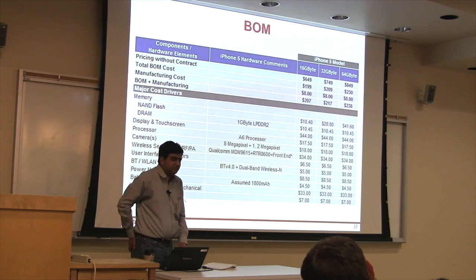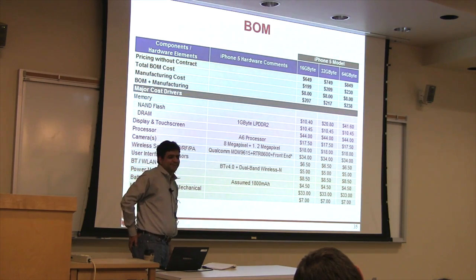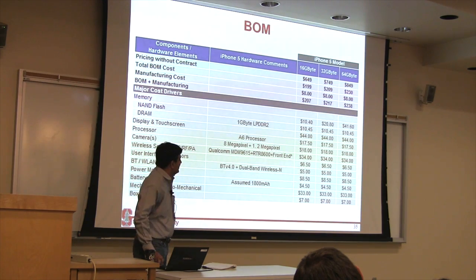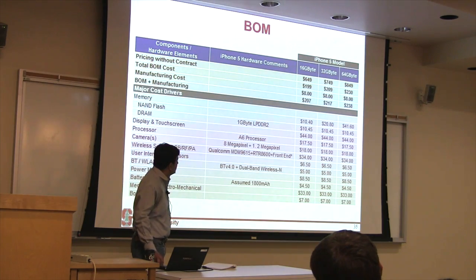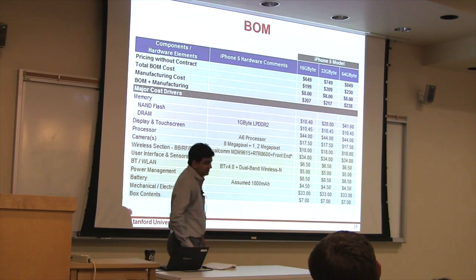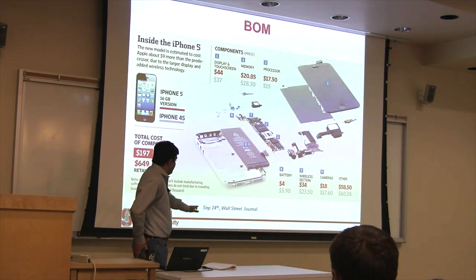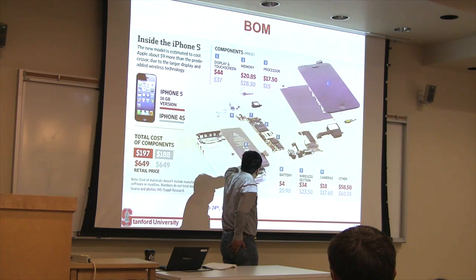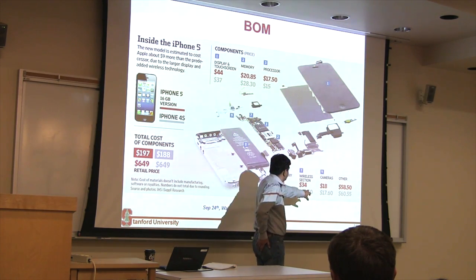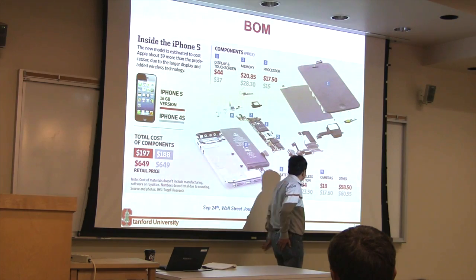I have a lot of friends who work in flash memory companies — I tell them, what are you guys doing? So the most cost-effective iPhone is the lowest memory, and the same is true for the iPad. Battery for iPhone is pretty cheap because it's a smaller battery. Wireless — we discussed — $34. Camera: front one from OmniVision, back one from Sony, $18.